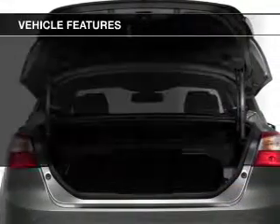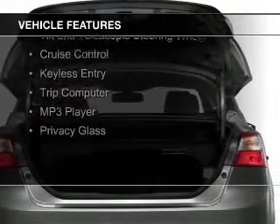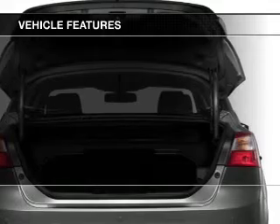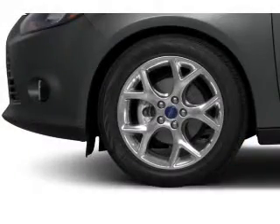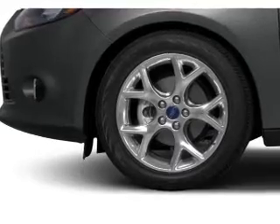The features include internet connectivity, digital audio input, steering wheel controls, aluminum rims, a tilt and telescopic steering wheel, cruise control, keyless entry, a trip computer, an MP3 player, and privacy glass.